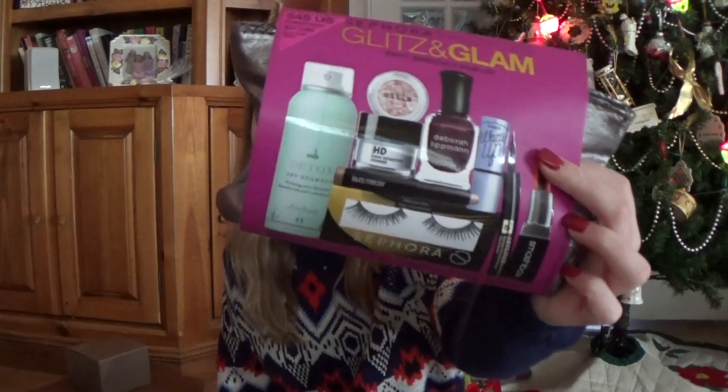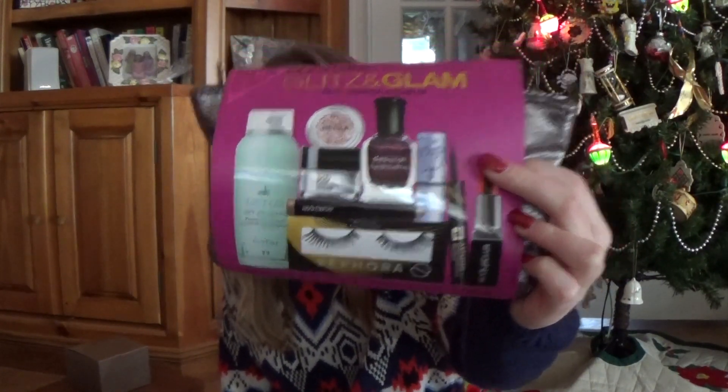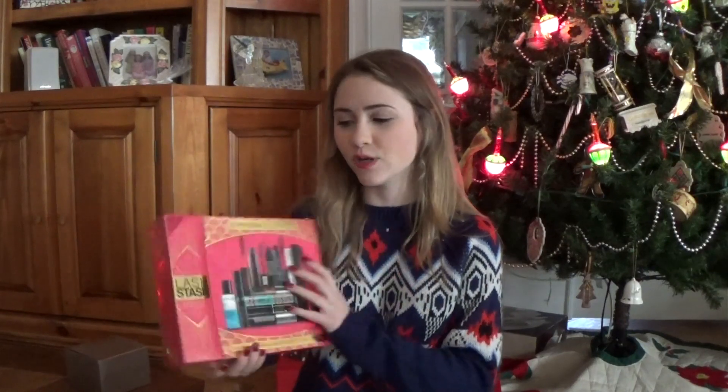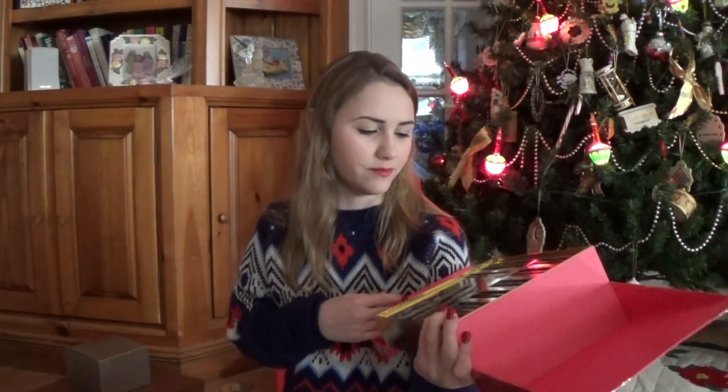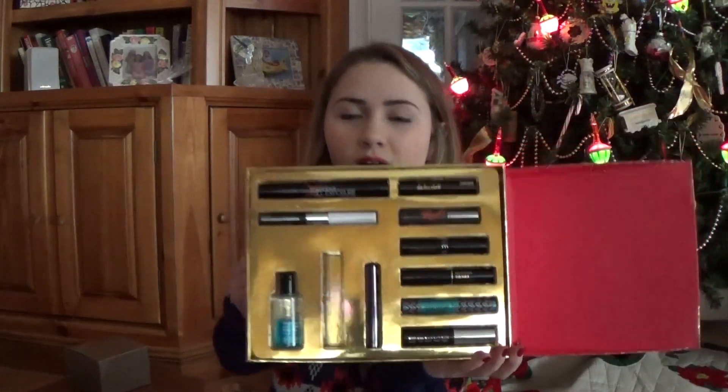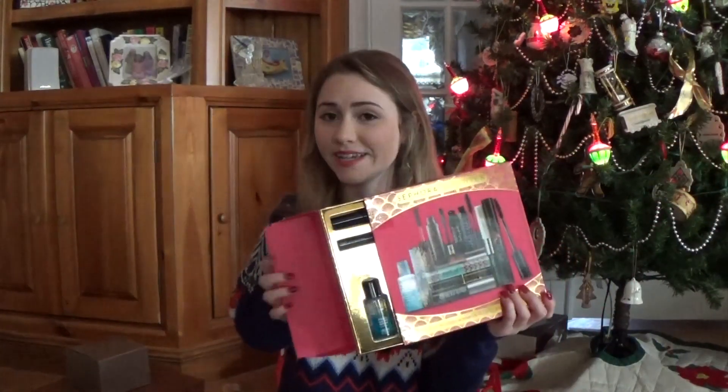I got two makeup sets from Sephora. I got the Glitz and Glam Sephora Favorites Party Essentials Sampler, and it comes with a whole bunch of little high-end beauty products to try out, so I'm excited about that. And also the Sephora Last Dash — I've been wanting to get this for a while. I believe there's one or two full-size mascaras in here and then the rest are all deluxe samples, but they're really good sizes. So I'm excited to try these mascaras out.